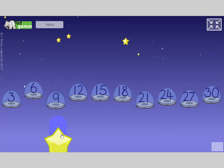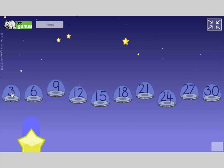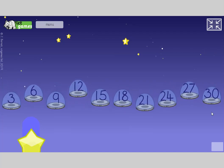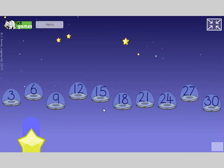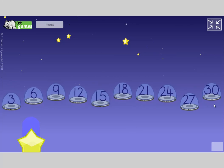We're going to start with Sorcerer Sorter and we're going to do some counting in threes. Join in: 3, 6, 9, 12, 15, 18, 21, 24, 27, 30. Make sure you're joining in: 3, 6, 9, 12, 15, 18, 21, 24, 27, 30.